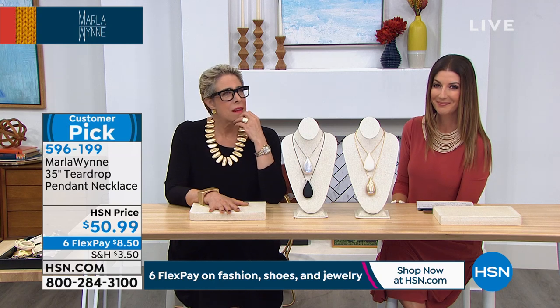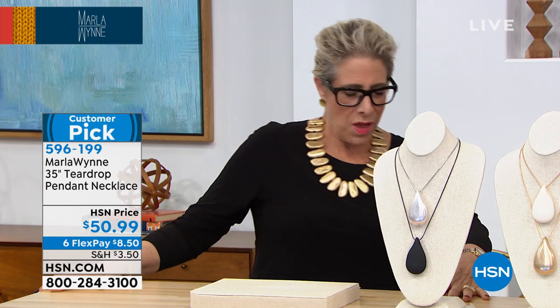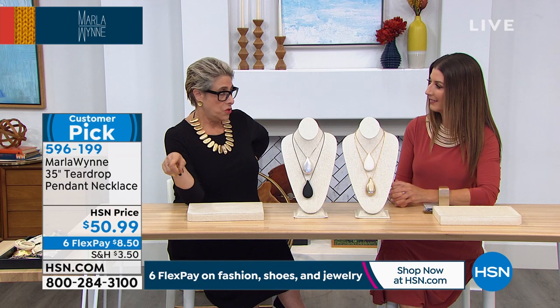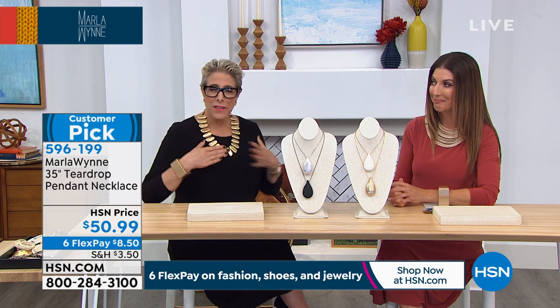Marla, you added jewelry to your fashion collection fairly recently, right? Actually, no — I did it when I first started. What happened was it was actually this necklace. I had been designing for about a year or two, had new manufacturers, and I was up in Canada. I said, I really love this piece, I want to make this. And my manufacturer said, 'Marla, you're a fashion designer, not a jewelry designer.' And I looked at him and said, 'I've been a fashion designer for like 12 minutes.' So I made a deal with him — if nobody stops me and asks where I got it, I'll buy you lunch. I had lobster, and we made jewelry. This was my very first piece.